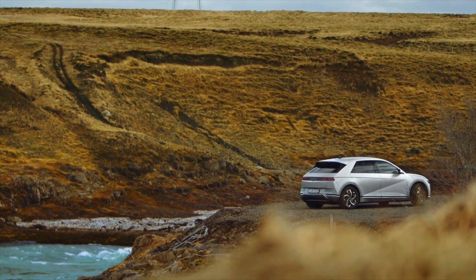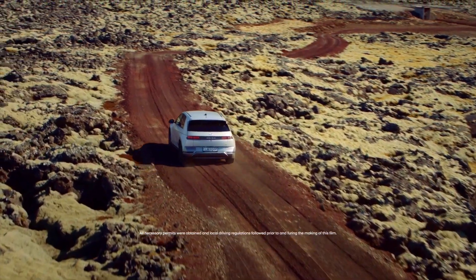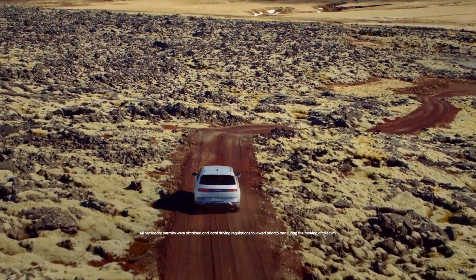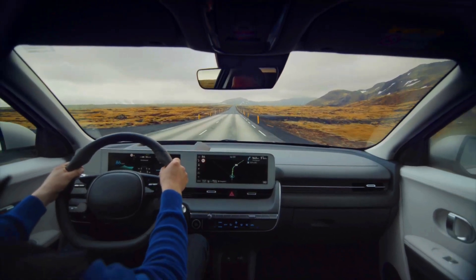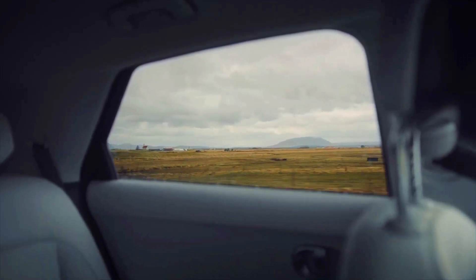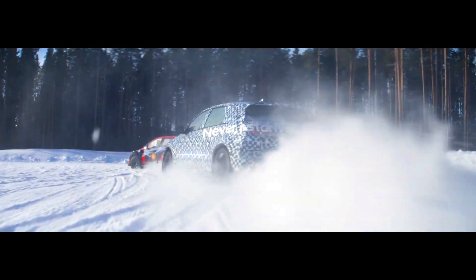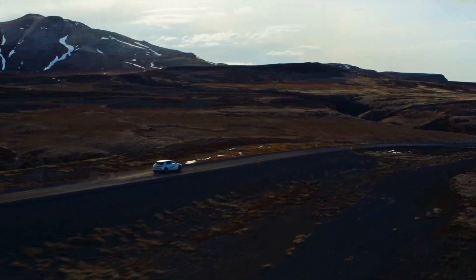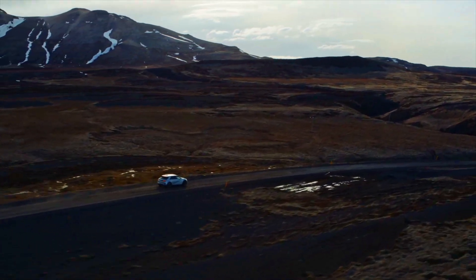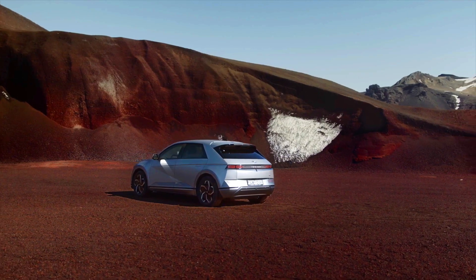Towing. Neither the 2023 MG4 EV nor the 2023 Hyundai IONIQ 5 are advertised as being equipped for towing. These vehicles are primarily designed as compact electric passenger vehicles, and their specifications and features may not be optimized for towing heavy loads. Towing capacity for electric vehicles can vary significantly depending on factors such as the specific model, variant, and country or region where it is sold. Towing with an electric vehicle can also affect range, battery degradation, and overall vehicle performance.